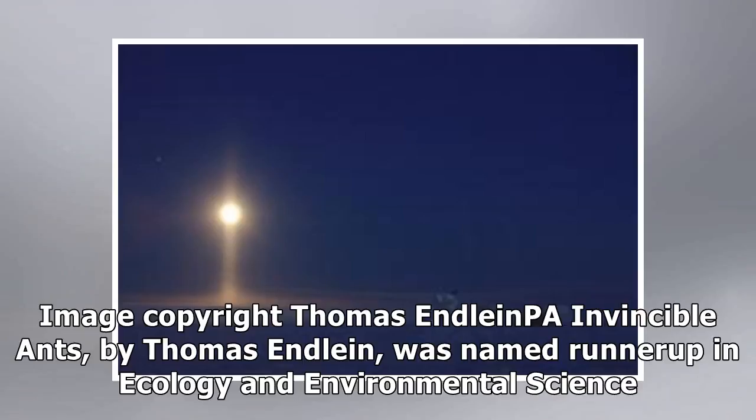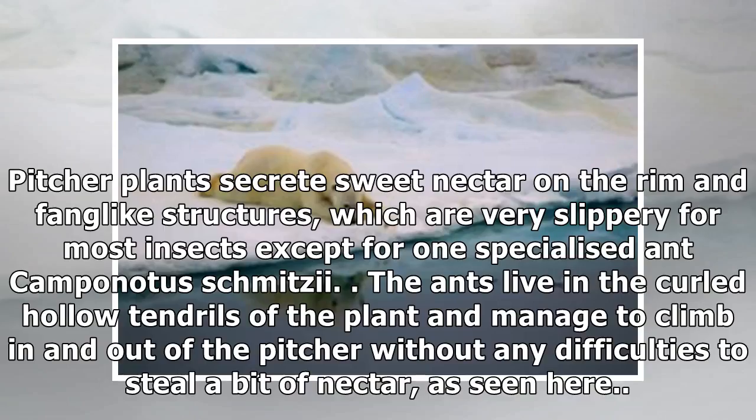Invincible Ants, by Thomas and Lane, was named runner-up in ecology and environmental science. Pitcher plants secrete sweet nectar on the rim and fang-like structures, which are very slippery for most insects except for one specialized ant, Camponotus schmitzi. The ants live in the curled hollow tendrils of the plant and manage to climb in and out of the pitcher without any difficulties to steal a bit of nectar, as seen here.